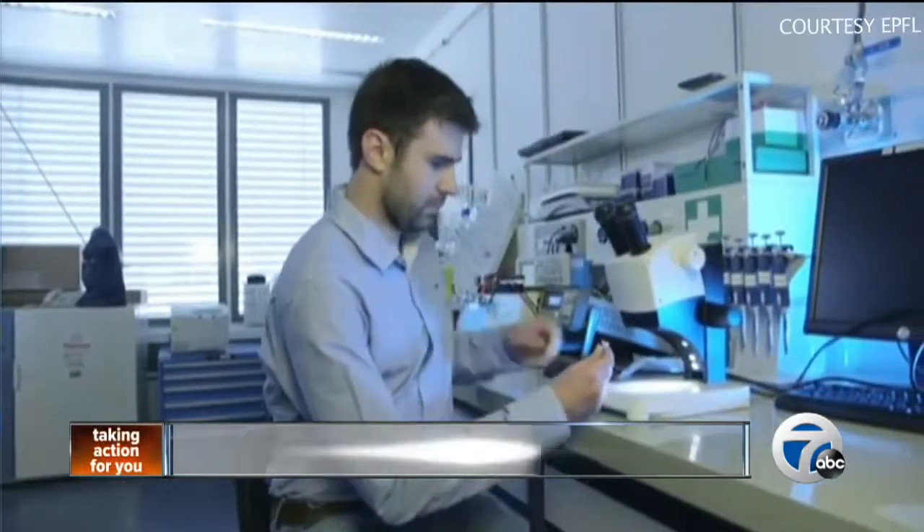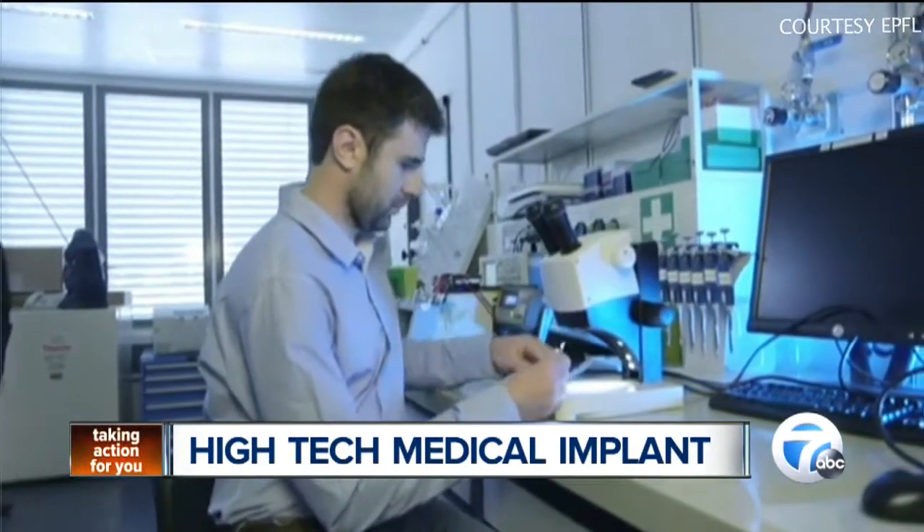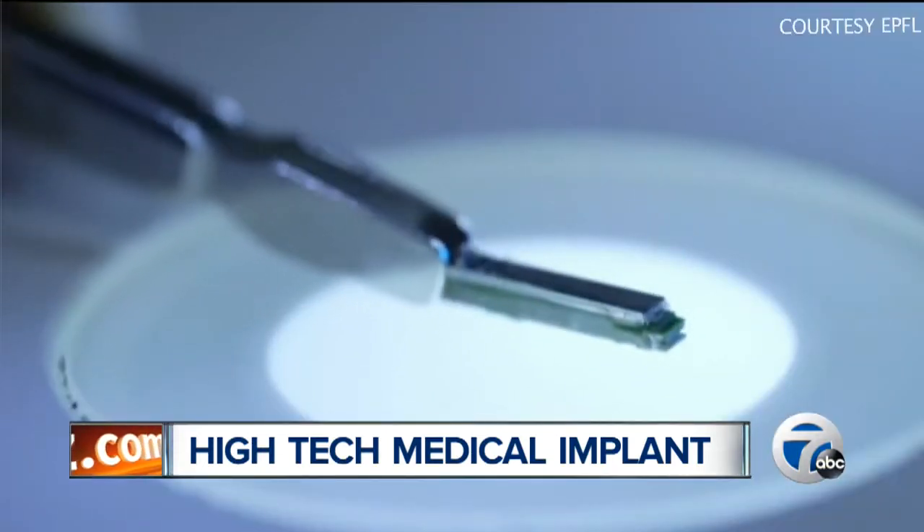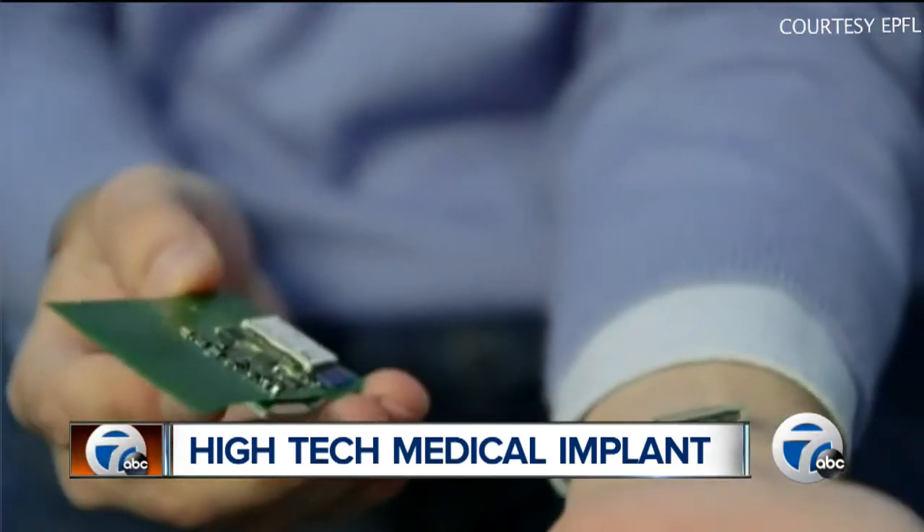Steven, Carolyn, this device we're talking about is truly remarkable and it's about the size of a small paper clip. Now researchers in Switzerland have developed what they are calling a mini portable laboratory that could analyze substances in a patient's blood. The chip would be implanted just beneath the skin.